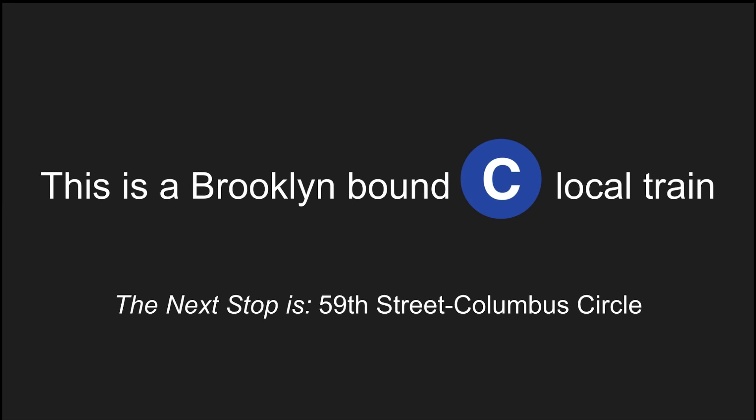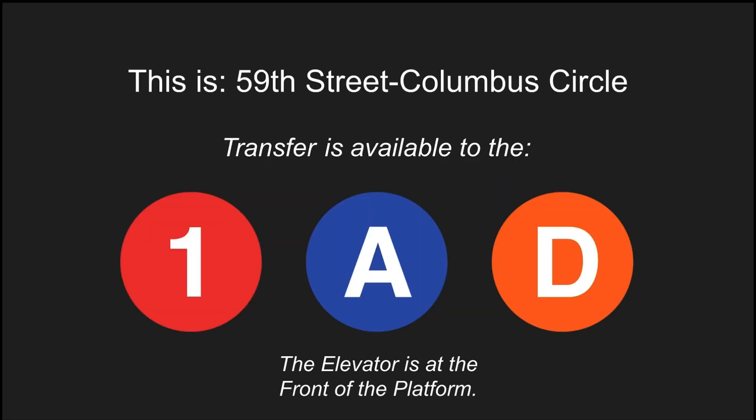This is a Brooklyn-bound C local train. The next stop is 59th Street, Columbus Circle. This is 59th Street, Columbus Circle. Transfer is available to the 1, A, and D trains. This is an accessible station. The elevator is at the front of the platform.